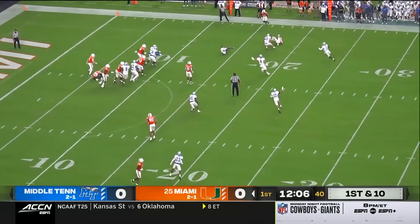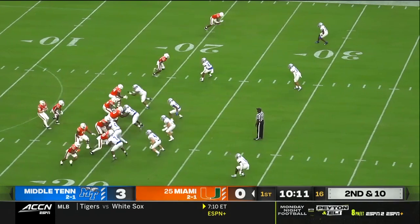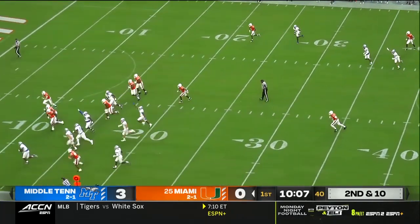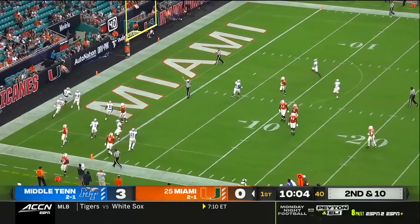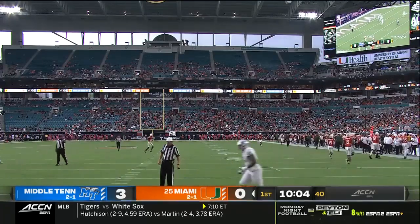Van Dyke goes to throw on first down — it's intercepted. We know that he is missing some of the targets, but he remains optimistic about the offense. Oh, another interception, this might go into the end zone. It does! Zalen Wood, a pick six for Middle Tennessee. What is going on? Two passing attempts, two interceptions.